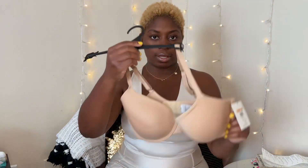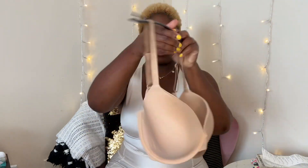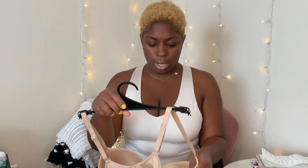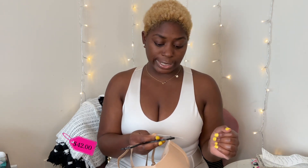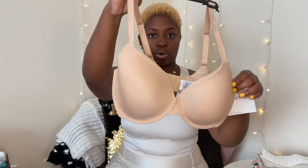The next thing I got was a bra. I realized I didn't have a new bra so I wanted to get one. It was $42 and I got it for $18.97. This is a Calvin Klein bra.